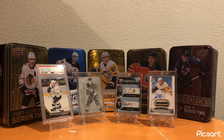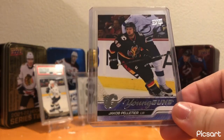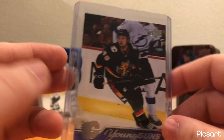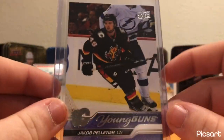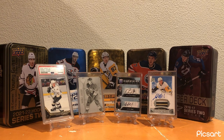Moving on to Calgary. I recently pulled this just in a blaster that I opened on a whim - Jacob Pelletier Young Guns. Pretty cool-looking card. Nothing incredibly special, but it is a cool card of a good young player. Unfortunately, he got injured at the beginning of the year, so I don't know if he's back yet or not, but a good young player and good prospect, so hopefully it will be good in the future.